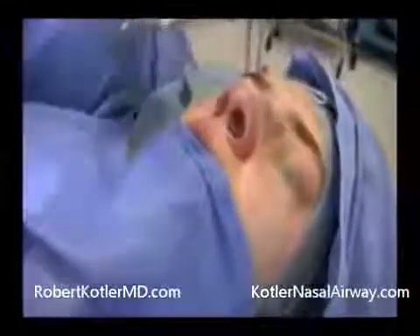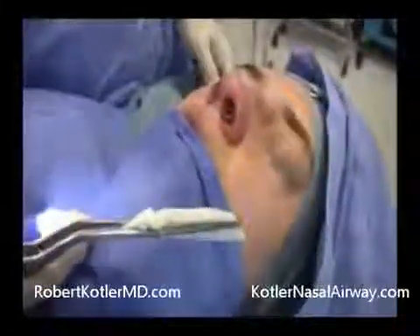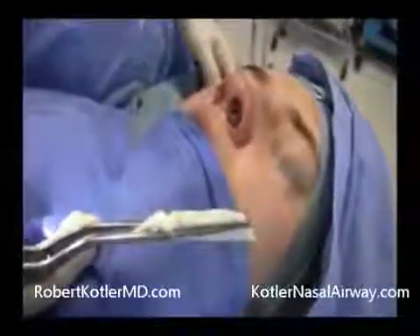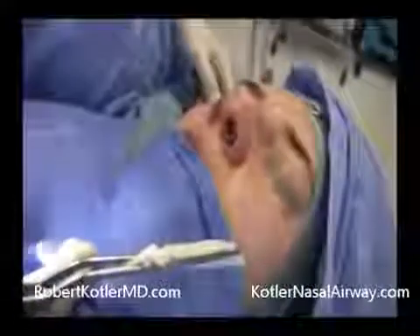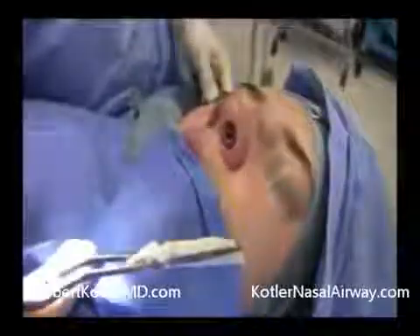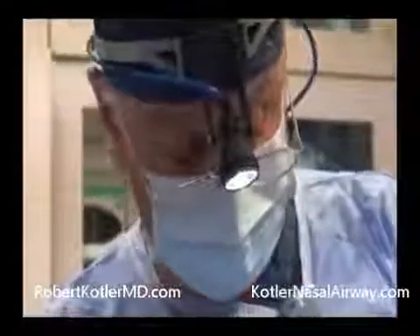Now I'm going to insert the packing. We use a Telfa pad folded in two, coated with Aureomycin ointment. You'll notice a 4-0 nylon suture is placed — that's to prevent any chance of the packing slipping into the nasal pharynx. I'll insert this now. I'm making sure the tube is still on the floor of the nose. There's plenty of room. It sits right there. Done.